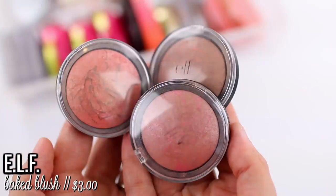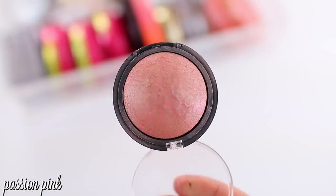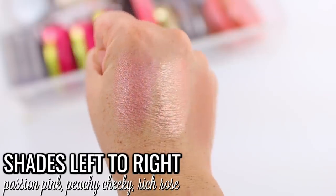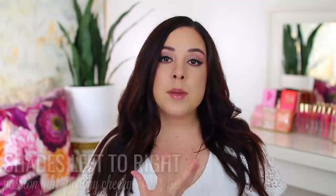My top four are my absolute essential blush formulas — if I lost or broke them I would run out and repurchase them immediately. At number 4 are the ELF Baked Blushes. I've had these for years and I'm always so impressed by the formula. The packaging isn't great, but these are $3 blushes that perform just as well as some of my high-end blushes. If you like a subtle glowy blush, these are for you — you can sheer them out with a fluffy brush for a very light wash of color, or build them up with a denser brush. The shade Rich Rose is probably my favorite.